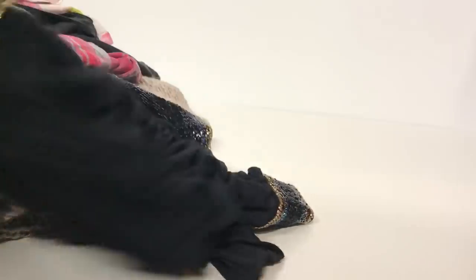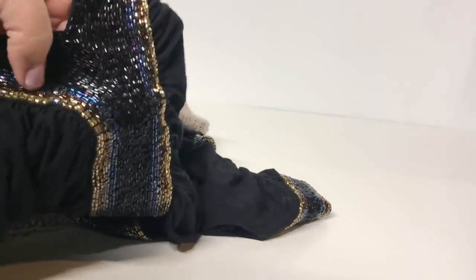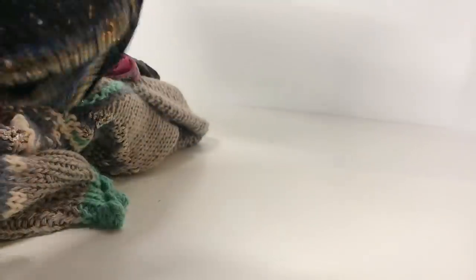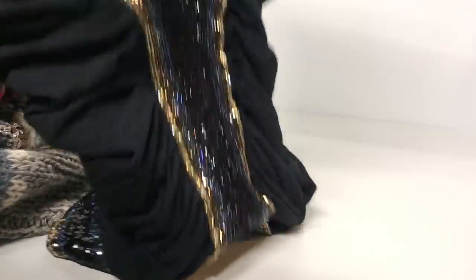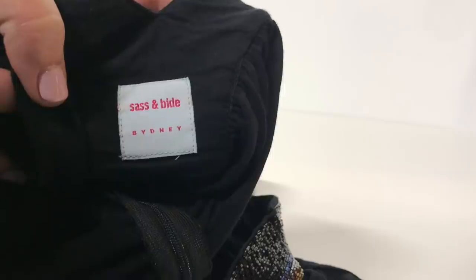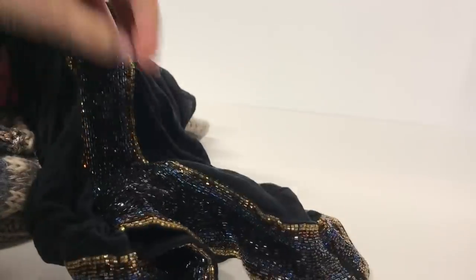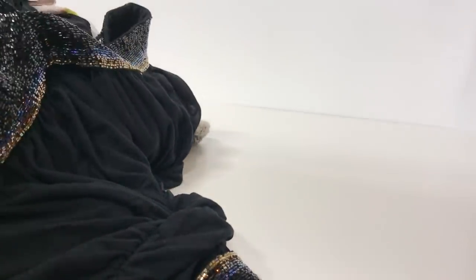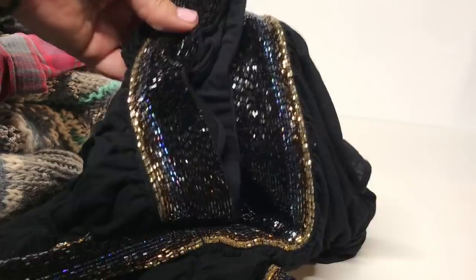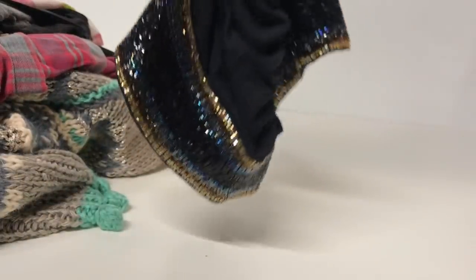This next shirt is very sparkly and really heavy — these are real glass beads. It is beaded pretty much the entire length of the shirt, around and onto the back. This is a Sass and Bide, which is a pretty expensive brand at retail. Online it doesn't sell tremendously well; I'd say I'm probably going to get around $25, and I'll have to watch the shipping because it's definitely more than a pound with all those beads.